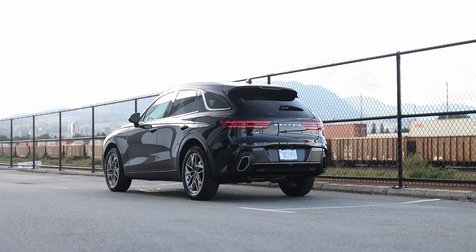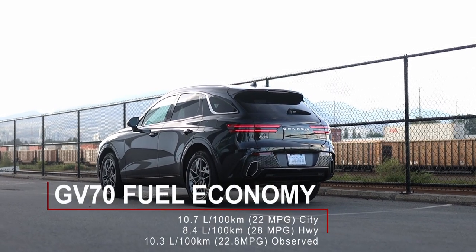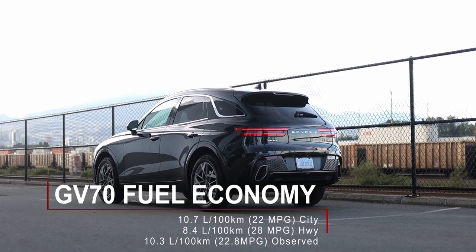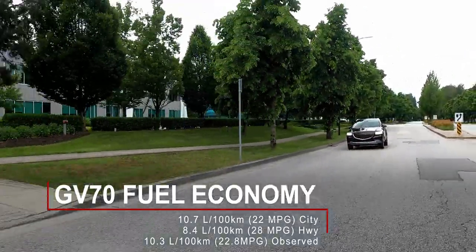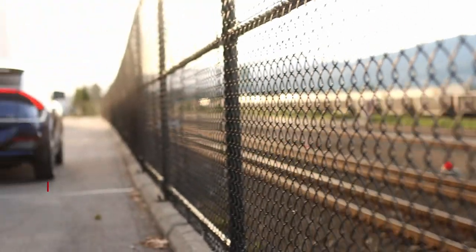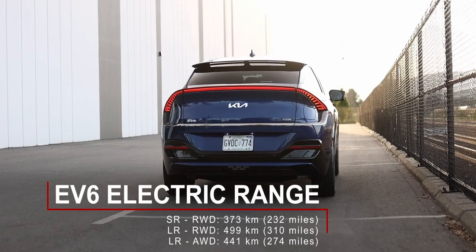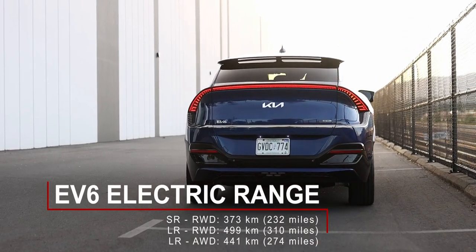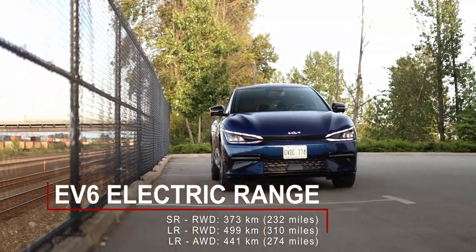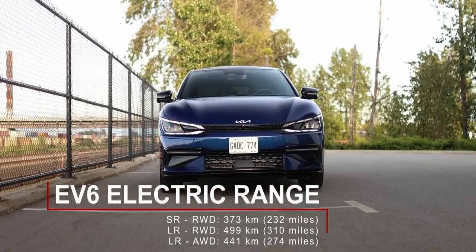With the turbocharged four-cylinder and all-wheel drive, the 2022 Genesis GV70 is rated for 10.7 liters per 100 kilometers in the city and 8.4 liters per 100 kilometers on the highway. I averaged 10.3 liters per 100 kilometers during my time with the SUV. The Kia EV6 has an estimated range of 373 kilometers in base form — that's the rear-wheel drive with the standard range battery. The long-range rear-wheel drive version can go an estimated 499 kilometers, and this dual-motor all-wheel drive version is rated for 441 kilometers.